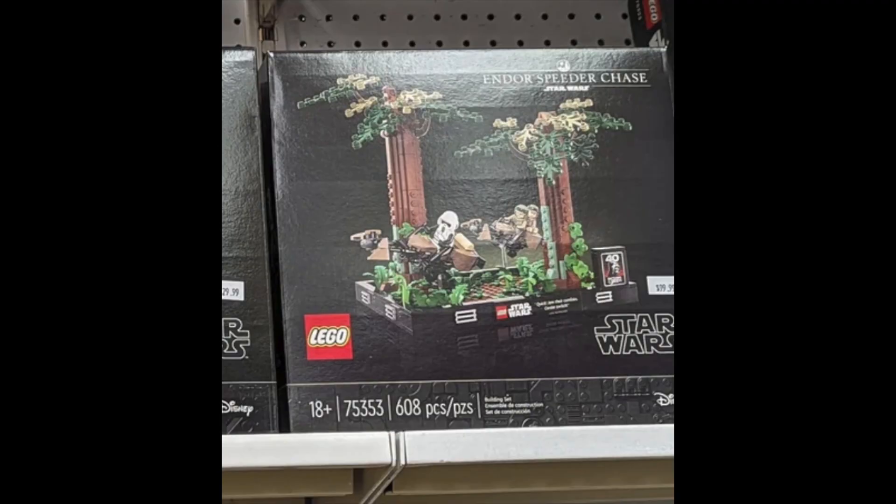The last set we have here today is set 75353, the Endor Speeder Chase, with 608 pieces for ages 18 and up. Both of these sets revealed today are supposed to be part of the 40th Return of the Jedi Anniversary sets. I kind of really like the trees — they have those new fern pieces, and I like the fern pieces. They're all really nice. I can't really get a good look at the minifigures, but the Scout Trooper looks like it's the same one as we've seen before, and the other two — Leia and Luke in their Endor outfits — we haven't seen them in a while either.